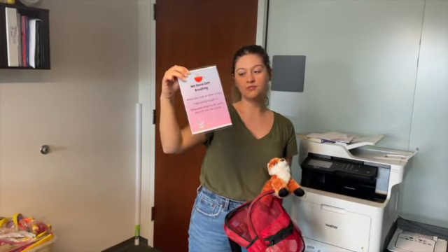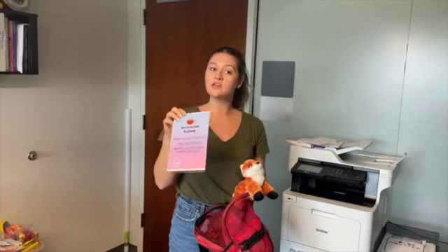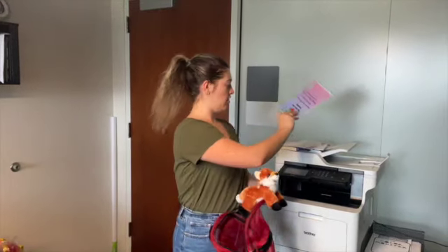Lastly, I have a breathing activity that goes along with the book, so parents can do this after reading the book and keep doing it over the weekend, or any caregivers who see it can practice it at home.